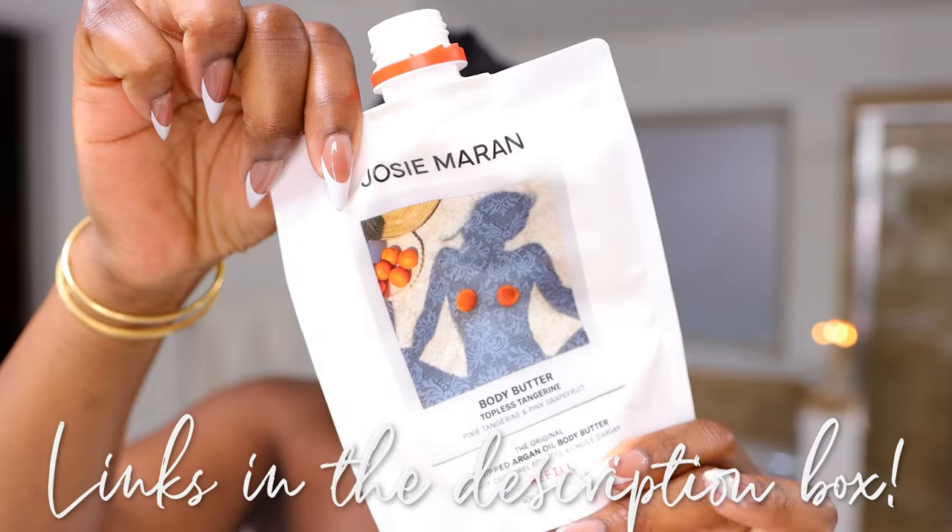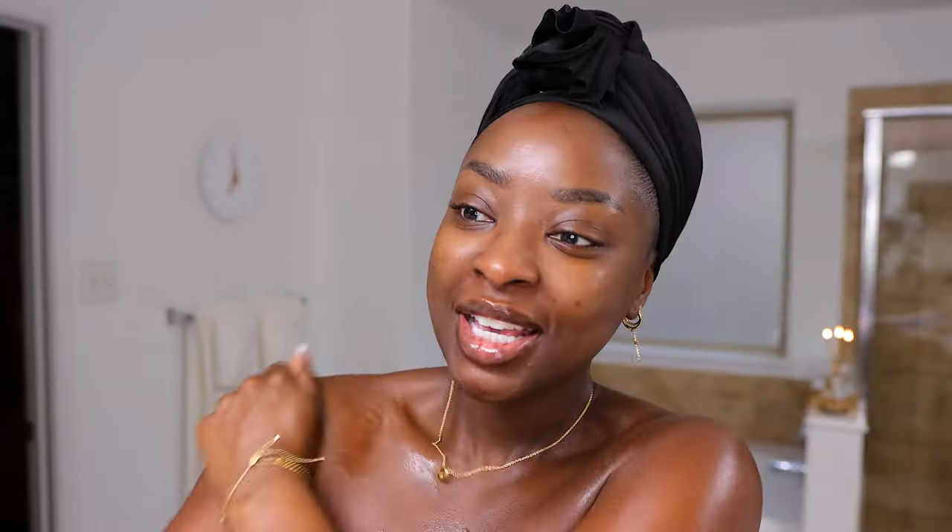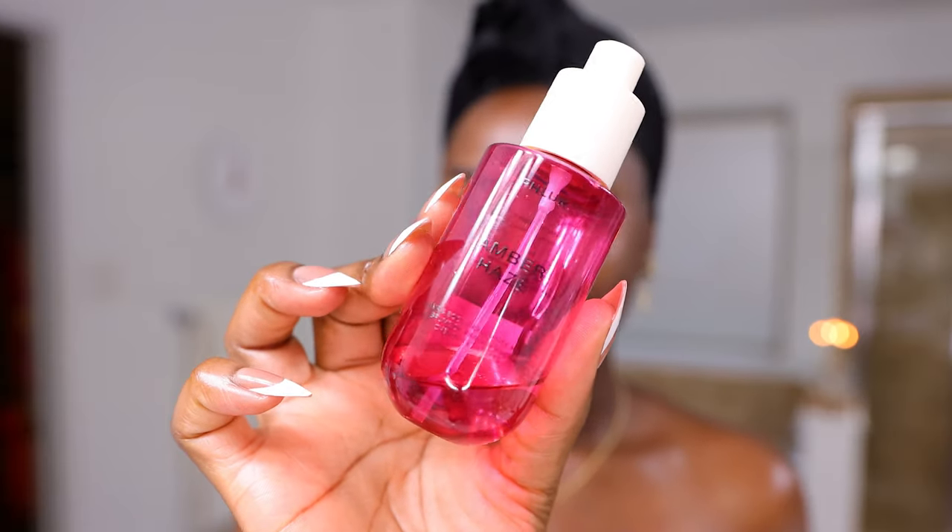For lotion I'm still working through these Jergens Marion body butters — so good. This is the scent Topless Tangerine. I like the vanilla one a lot better but this one's really good. Then to top everything off I'm using this Brown Sugar Babe body oil in the scent Madame — I love it, it smells like money. My body feels creamy, there's a beautiful shine, and this is how my scent will last all day. We're also doing this fragrance mist from Fleur called Amber Haze — so good, layered on. It reminds me of my Caravan Reach 540.